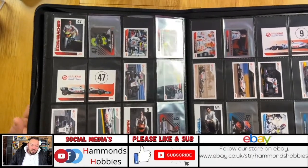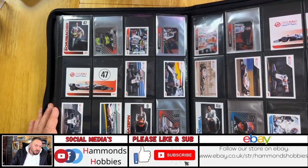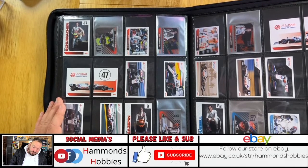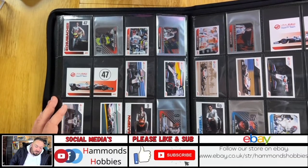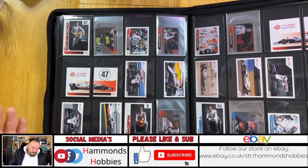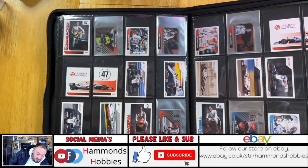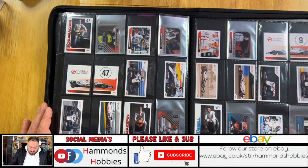Then we have Antonio Giovinazzi and then Mick Schumacher, who is actually in an F1 team now with Haas. He has a Ferrari contract so at some point he's going to be called in to drive for Ferrari, and all of these cards could go up quite a bit if he goes to Ferrari and has a good run. At the moment Haas are back of the grid, but I think that's a good way to build up confidence, build up expertise in overtaking, corners and weather conditions. He's in the right place at the right time of his career.